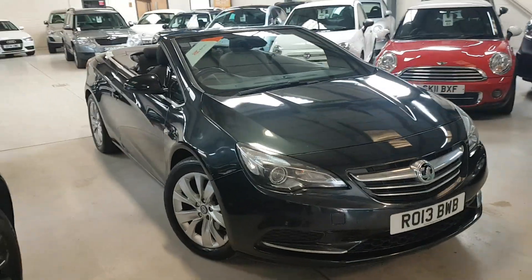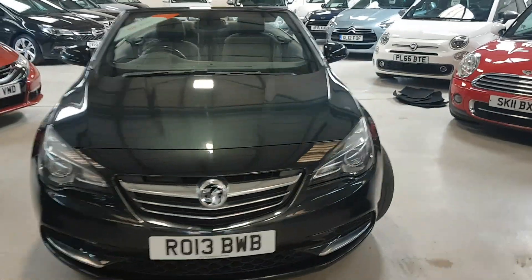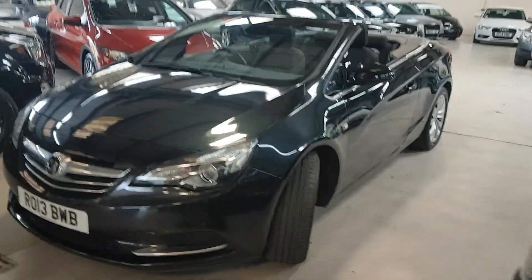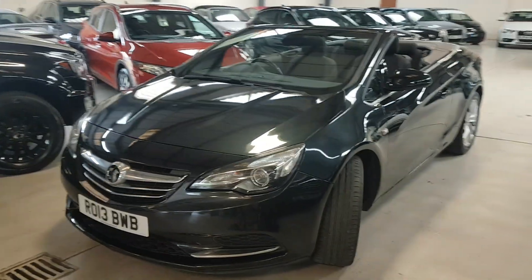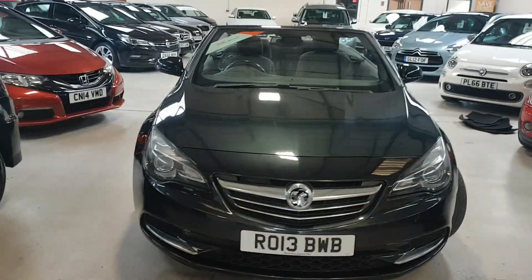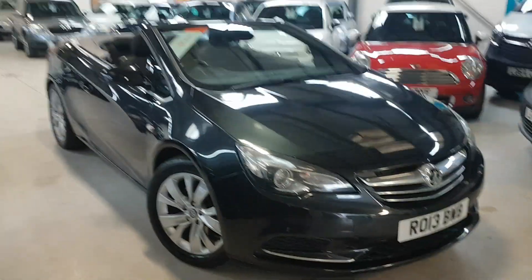Hello folks, thanks for visiting Active Automotive and in particular looking at our Vauxhall Cascada — however you want to pronounce it. Obviously this is the convertible. It's just three owners from new. We've got full comprehensive service history. We've got both keys and the car's in stunning condition.